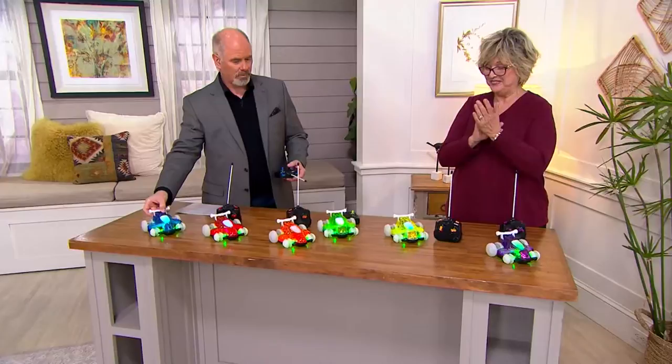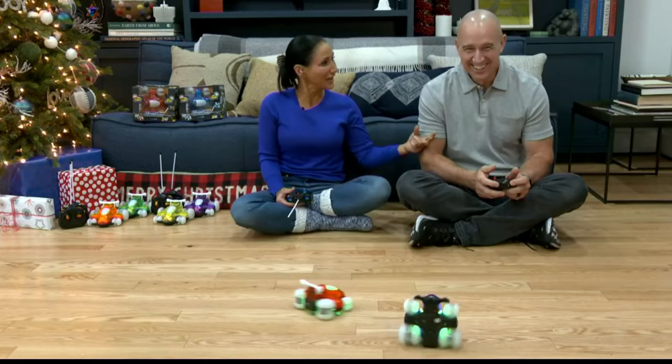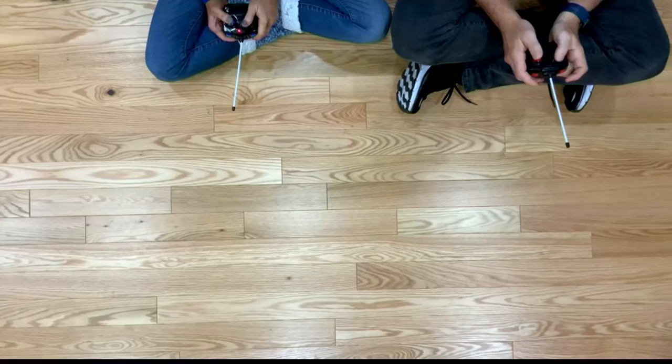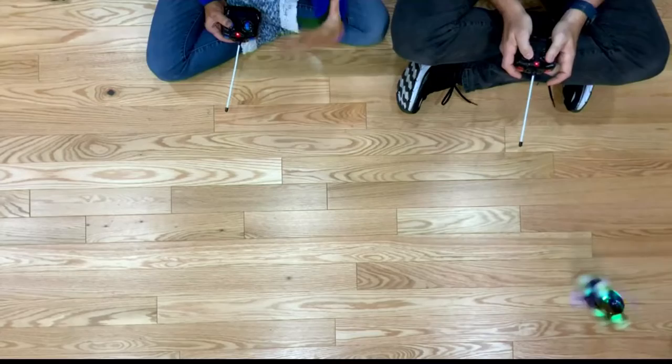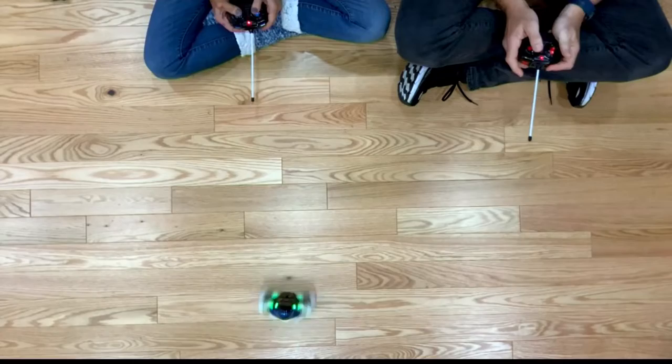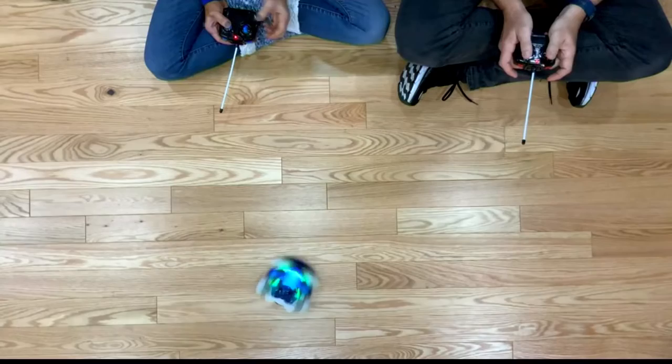Thank you so much for having us. I've got my hubby here too. If you get two, we've got to play with both at the same time — this is the absolute best. Right now we're playing with the red and the blue. You can see that these are absolutely outrageous when it comes to tricks and fun things. We can actually move these from side to side, drive them front and back, and they can spin in circles on their back wheels. Hover Quads have been the most popular selling cars that we've had at QVC.